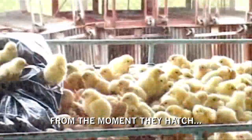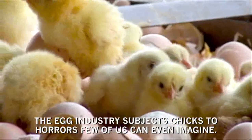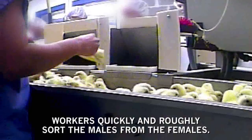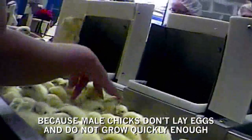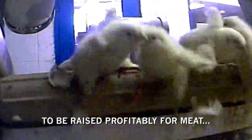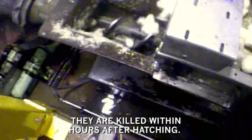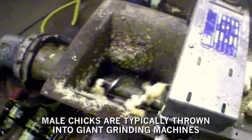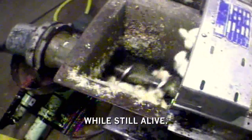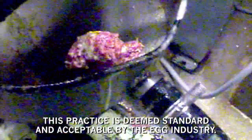From the moment they hatch, the egg industry subjects chicks to horrors few of us can even imagine. At the hatchery, workers quickly and roughly sort the males from the females. Because male chicks don't lay eggs and do not grow quickly enough to be raised profitably for meat, they are killed within hours after hatching. Male chicks are typically thrown into giant grinding machines while still alive — a practice deemed standard and acceptable by the egg industry.